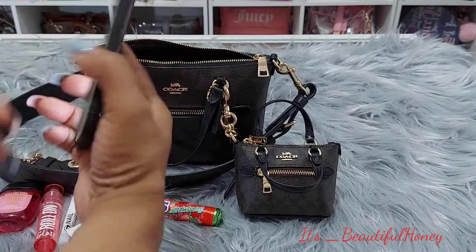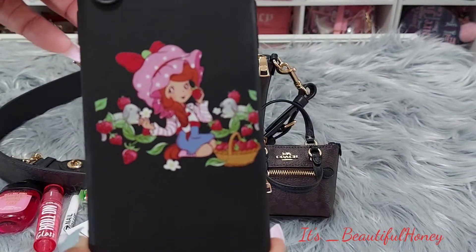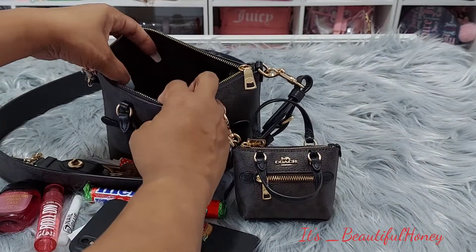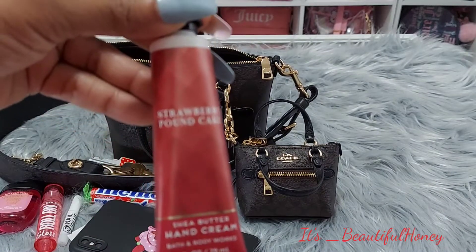Back here I have my cell phone and my cute little Strawberry Shortcake phone case. I also have my Strawberry Pound Cake hand cream by Bath and Body Works.